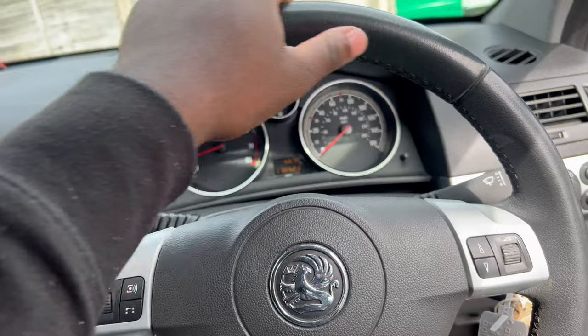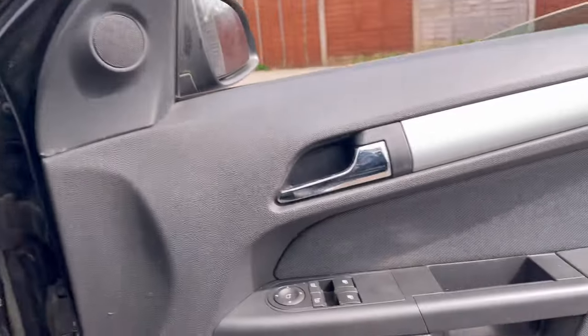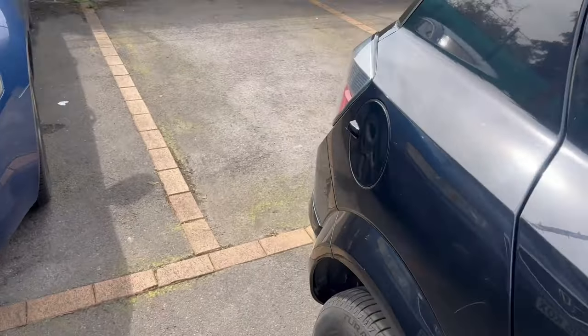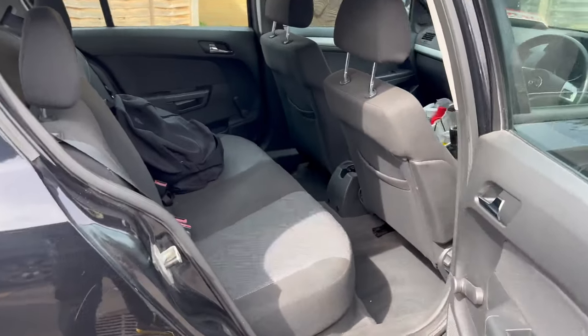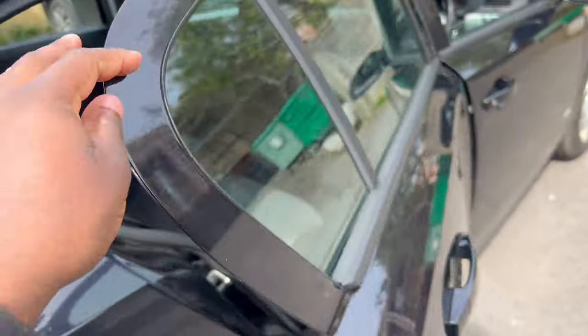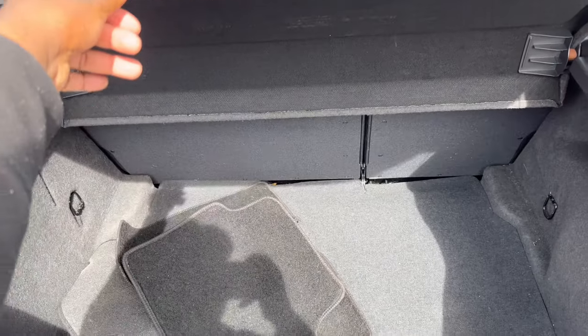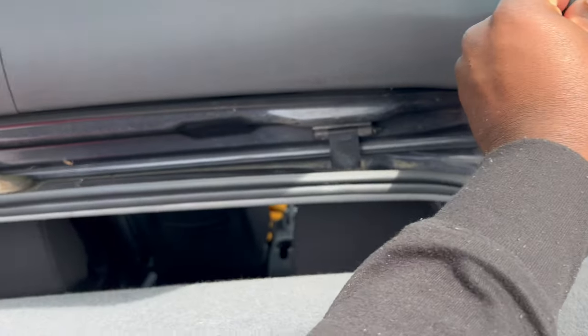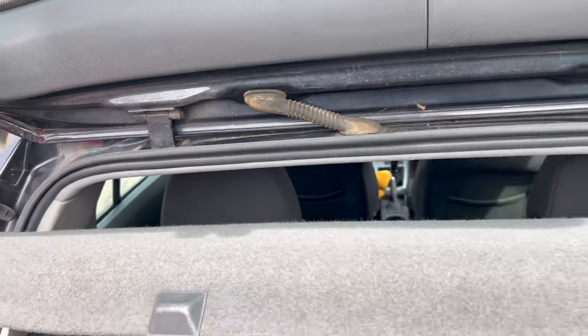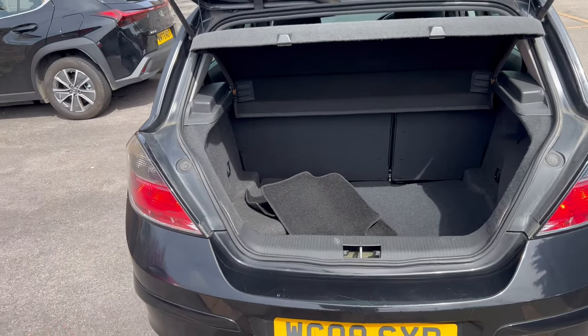The steering wheel has no wear on it at all — just ignore all my equipment in here. It's in very good condition overall. The back seats are also in great condition. The boot isn't too bad either and the carpet is decent. Comment down below what you guys think of this purchase — I think so far this is probably my best purchase this year.